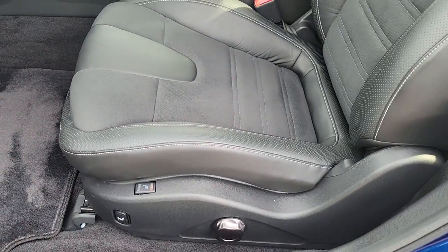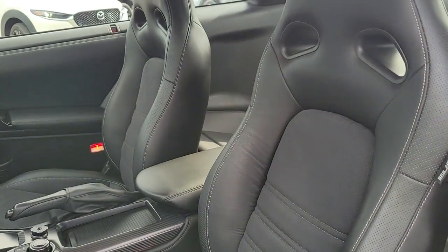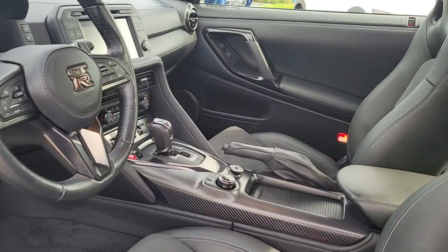Ignite your passion for supercar excitement in this GT-R. Come in for a fun and easy test drive — our team will make it the best part of your day.